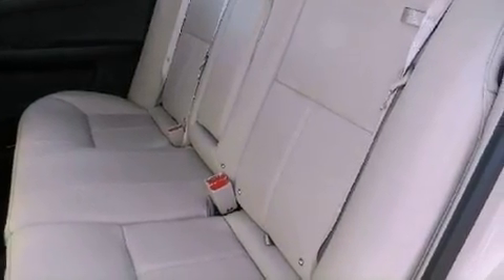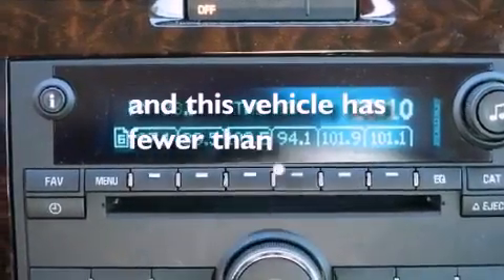Traction control, side impact airbags, a keyless entry system, and this vehicle has less than 20,000 miles.